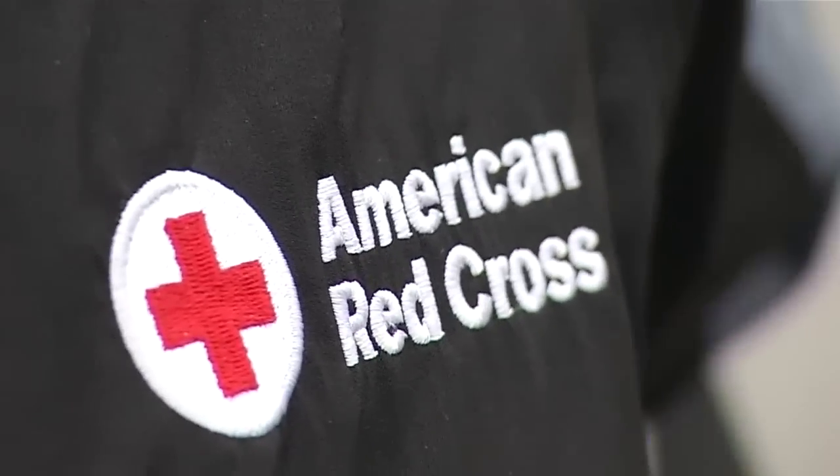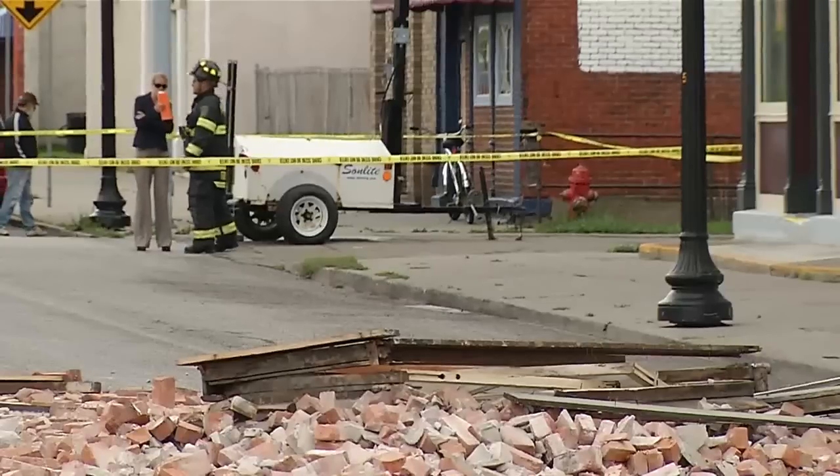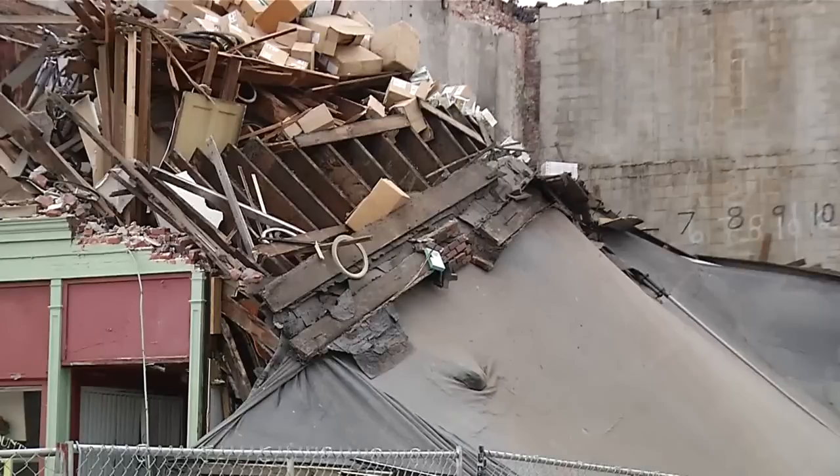Red Cross volunteers showed up on scene to help the 30 residents who live in the remaining upstairs apartments. 17 of them are sleeping at SUNY Fredonia for the night. Volunteers are helping them with medications — there are a lot of medications in the building that residents can't get right now.